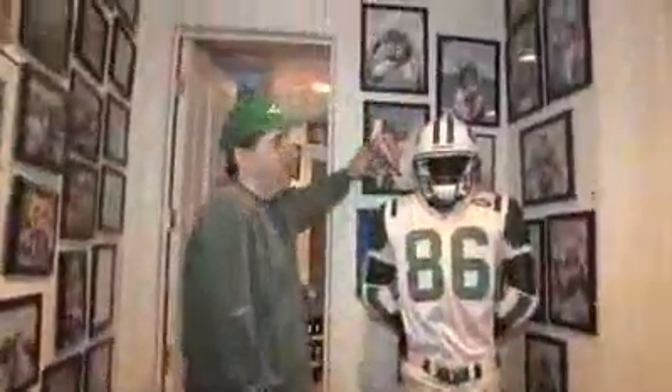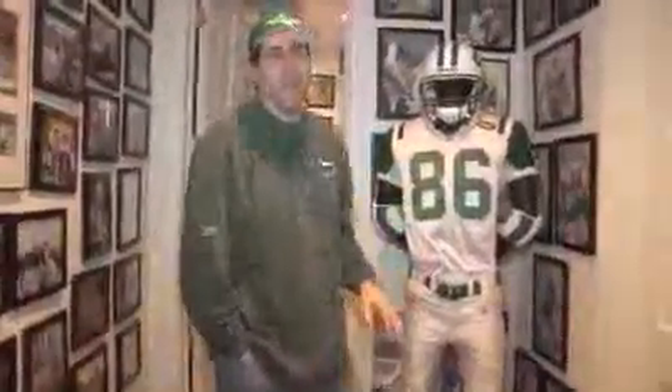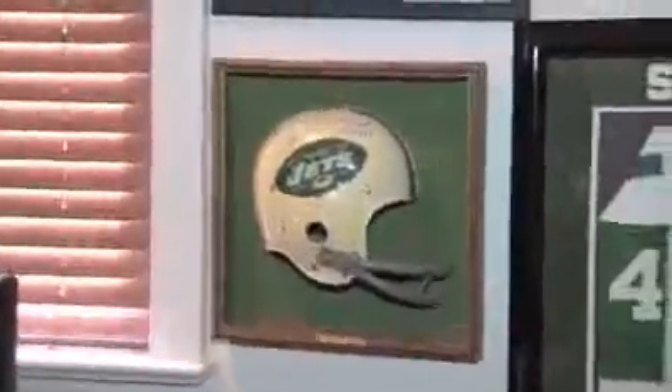Over here we have a lot of original art signed by various players. This is a mannequin with a complete game-used uniform. Joe Namath's signed contract for a mega-doll. Titan sideline jerseys. This was presented to Don Maynard when he retired from the Jets.